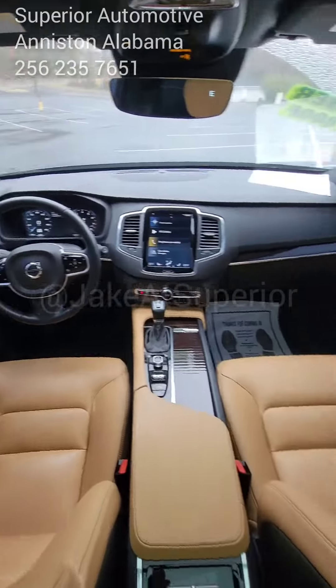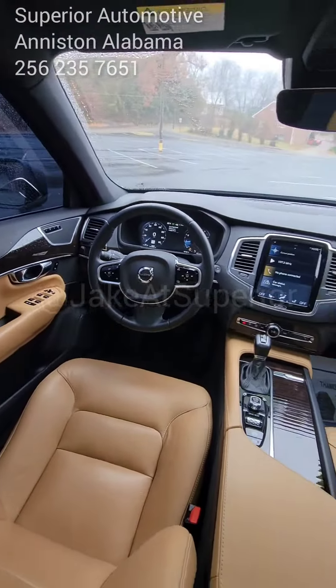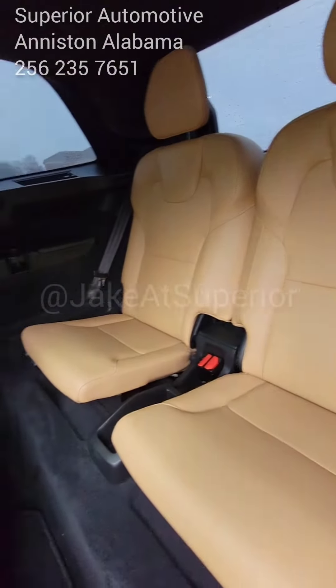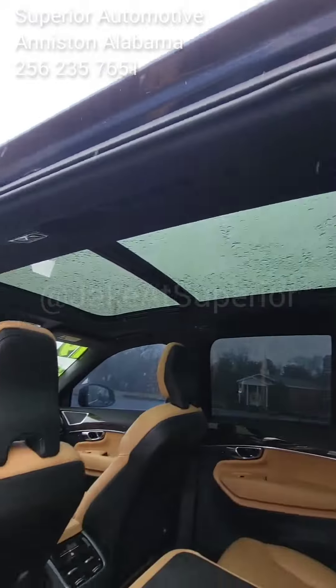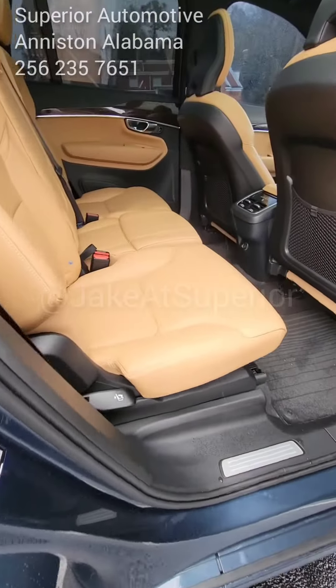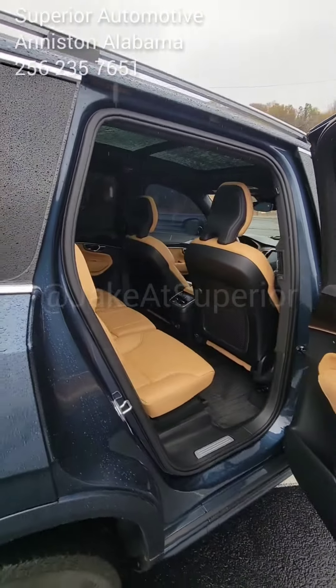A very spacious interior. This Volvo blows my mind — I cannot believe that we have it at the price we do. It actually has a third seat in the back, and I didn't even mention the panoramic sunroof on top. Between the panoramic sunroof and the beige leather in here, it brightens up the interior like no car I've seen before.